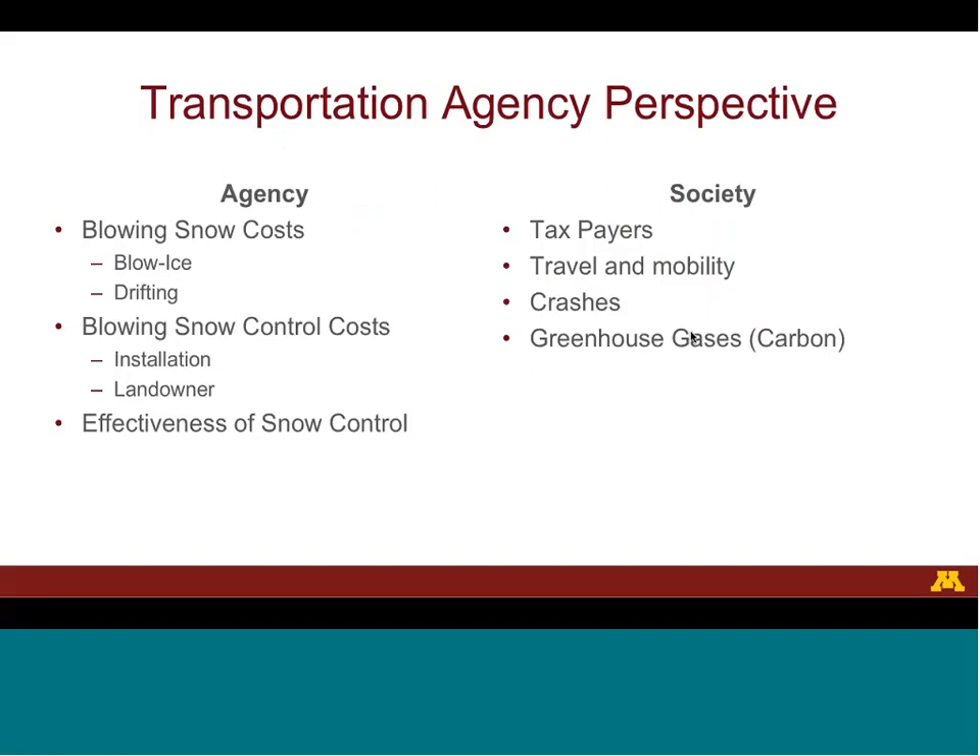When conducting a cost-benefit analysis for a transportation project, the agency typically considers costs and benefits both to the agency and to society. Maintaining clear roads when blowing snow causes blow ice or drifting can be costly, and blowing snow control can help reduce these costs. Because the transportation agency uses taxes, it is important that they are good stewards of taxpayer dollars and consider benefits to those taxpayers. Blowing snow control also saves motorists on travel time and can reduce snow and ice-related crashes. However, there is a cost to installation and to compensating the landowner, and not all blowing snow control solutions are created equal — they have different levels of effectiveness as well as costs.